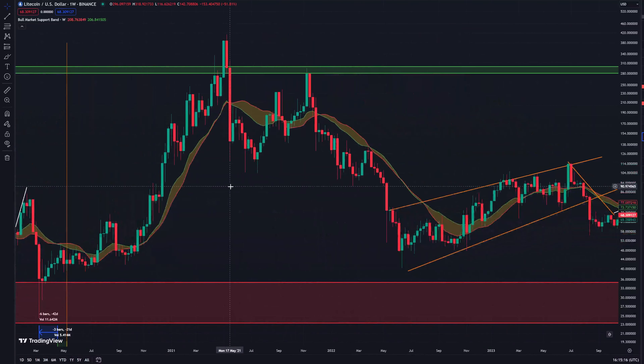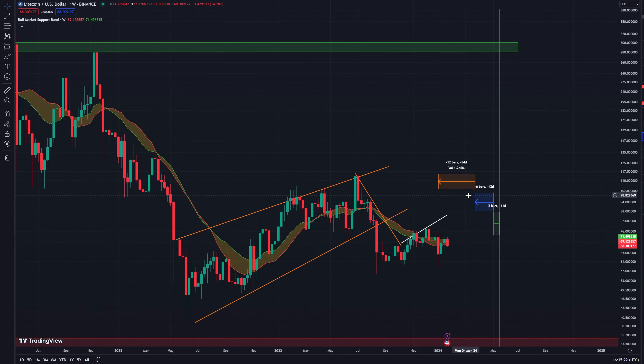Zooming in today we can see that currently we are coming up to this nine-week period, and we also spoke about a 21-week period where we could have a sell-off, and we actually did have a bit of a sell-off.